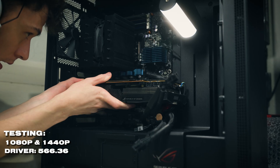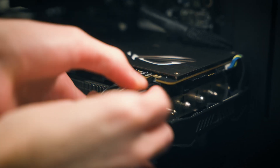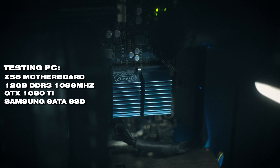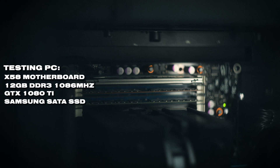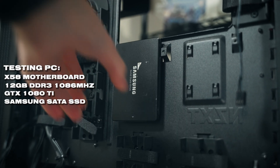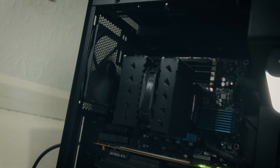To find out, I've tested with a GTX 1080 Ti to fully saturate this processor, and I've also tested at both 1080p and 1440p to see if we can reduce CPU bottlenecks at a higher resolution. The testing PC has an x58 motherboard with 12 gigabytes of DDR3 memory, and I've used Samsung SSDs — there's no way I'm using hard drives. Let's get straight into the testing.